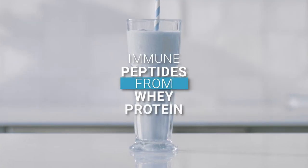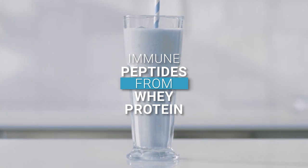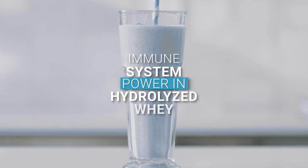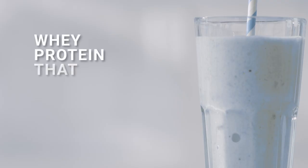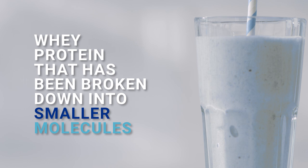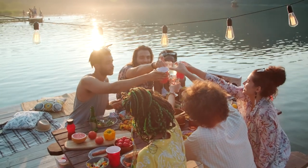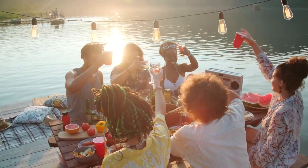Immune peptides from whey protein also add an extra layer of immune system support. Our scientists have discovered immune system power in hydrolyzed whey, which is whey protein that has been broken down into smaller molecules so your body can more quickly and easily use it. You can't get these kinds of immune peptides from your food, which makes them a special ingredient in this product.